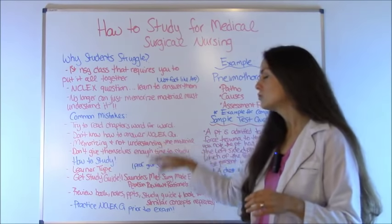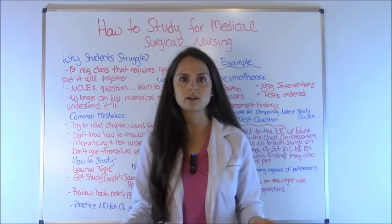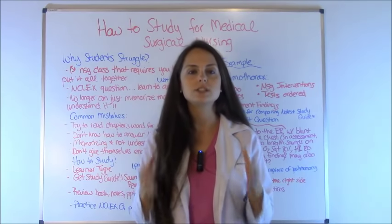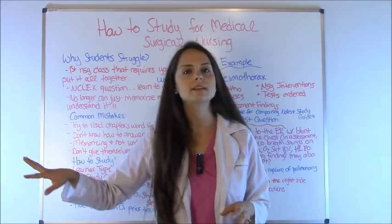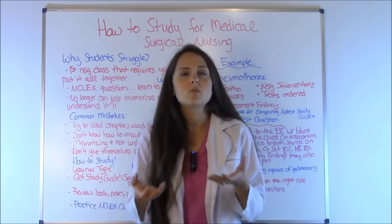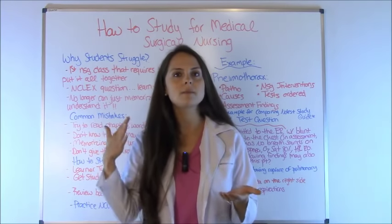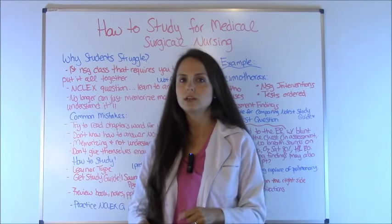Next, students don't truly understand the material — they've just tried to memorize it. For instance, in medical surgical nursing you need to know about congestive heart failure. Students make the mistake of just memorizing what it is and what the symptoms are. But you have to truly understand what's going on in the body when a patient is experiencing congestive heart failure. Then everything else makes sense — the medications will make sense because the patient will be on a diuretic, because the heart muscle is weak and there's backup of fluid. You'll understand the symptoms and the nursing interventions.